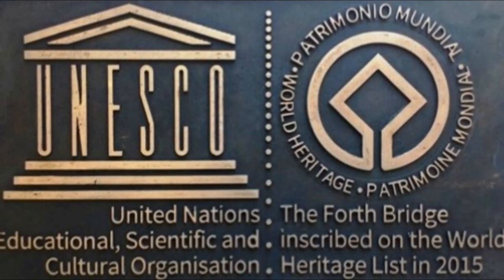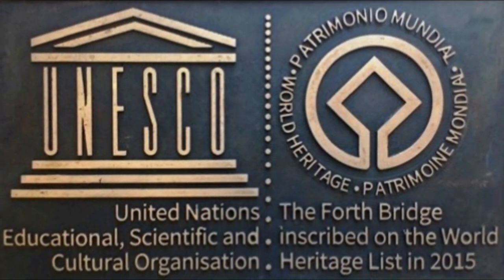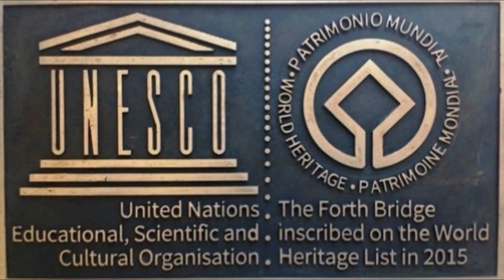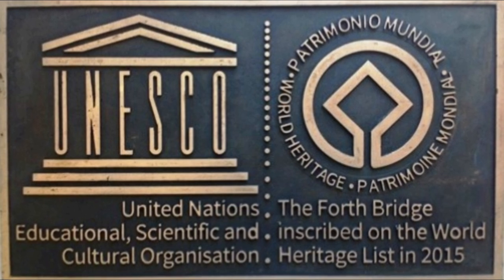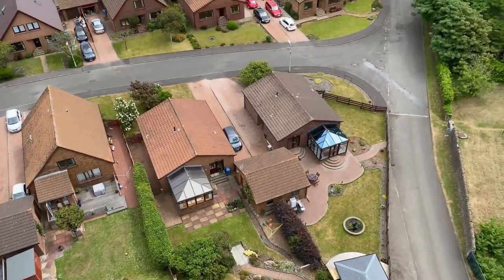In 2015, the bridge was designated a UNESCO World Heritage Site at its meeting in Bonn, Germany. This prestigious cultural accolade is a fitting way to celebrate the 125th anniversary, and the Forth Rail Bridge remains one of the most recognisable structures in the world today.